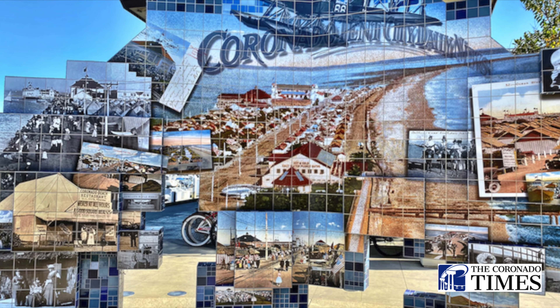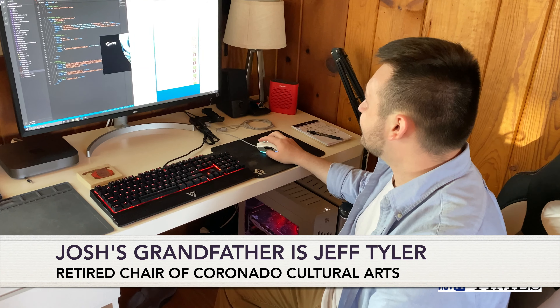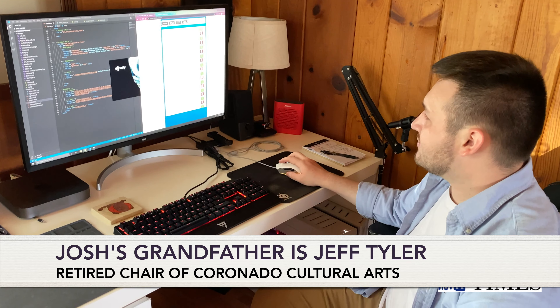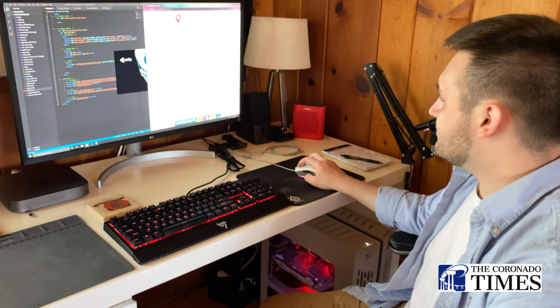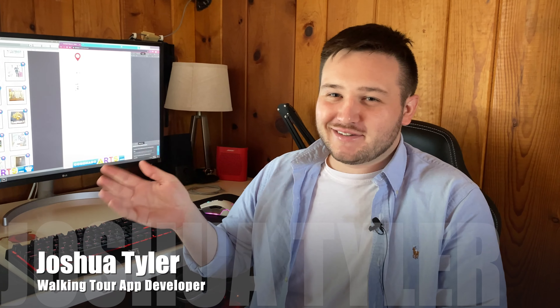We have about 70 different pieces of art in the city right now. It's been a great collaboration between Coronado Public Art Commission. My grandfather came to me one day and said, hey, we've been working with all these different people to try to get an app in place and it's never worked out, or it's just been preventively expensive. So I thought I'd give a shot at it and so far it's turned out well. Yeah, so enjoy it. Take a walking tour around the city and see all the different pieces of art.